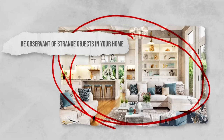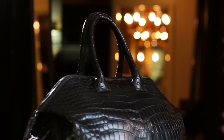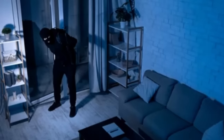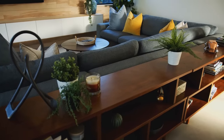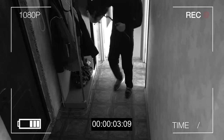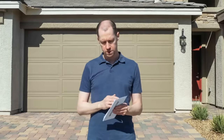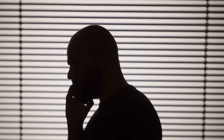Be observant of strange objects in your home. Unusual or misplaced objects within your home can be a clear sign that someone has been inside. Burglars may leave apparently innocuous items behind when they case a house to leave messages to their accomplices. Pay close attention to objects like furniture, decor, or personal belongings that you don't recognize. If you notice out-of-place objects, thoroughly search your home to ensure no one is still inside, and then contact the authorities.